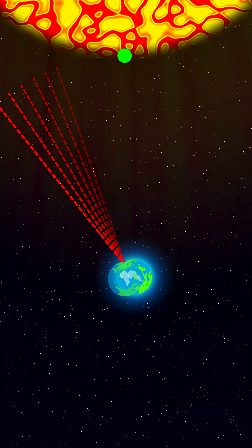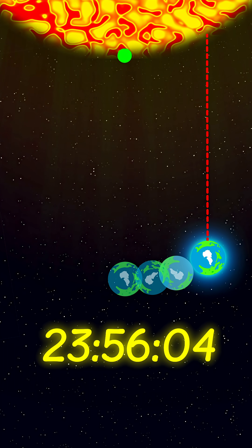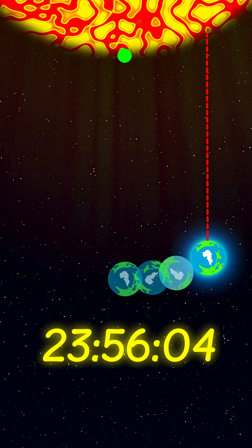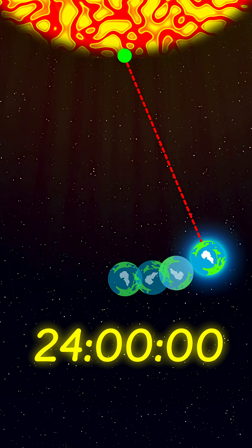Because while Earth rotates 360 degrees, it also moves in its orbit around the sun. So the sun isn't quite back in place yet, and Earth needs to rotate an extra degree, which takes that extra 4 minutes.